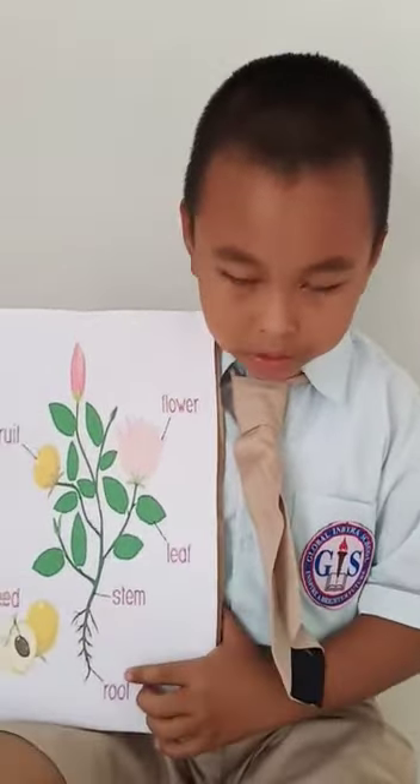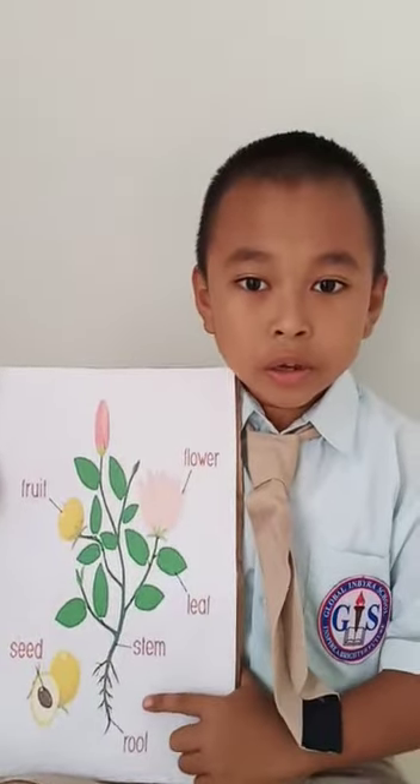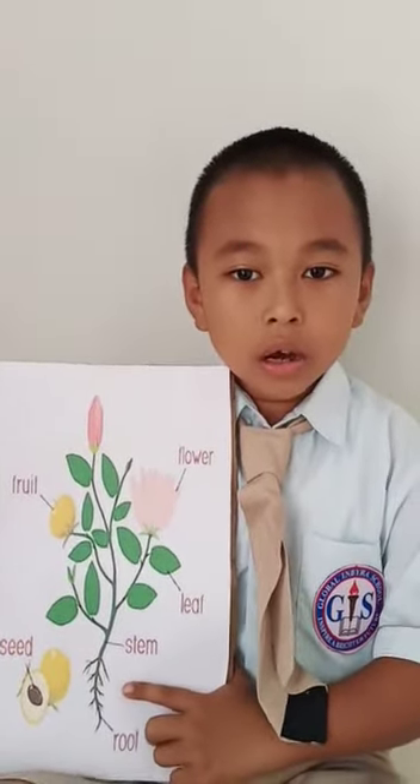Look at this picture. This is root. It is usually under the ground.